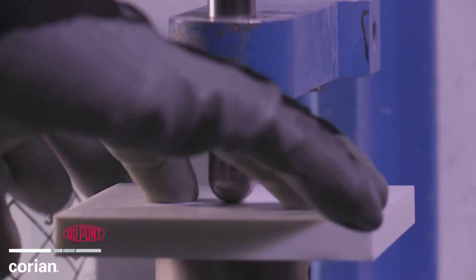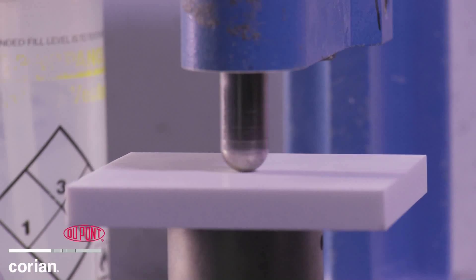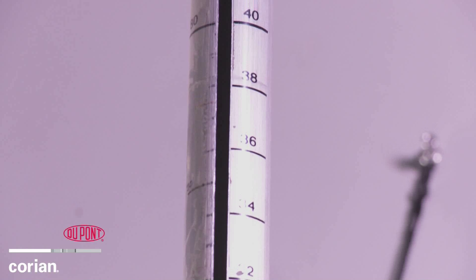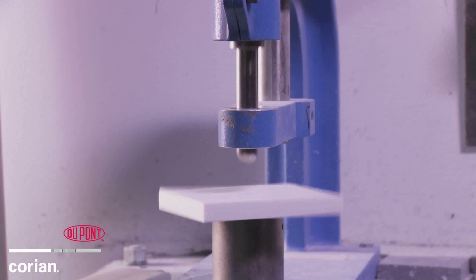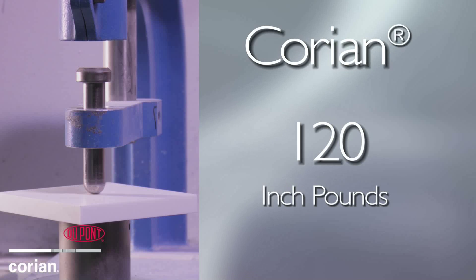In the first test, the DuPont engineers place a sample of Corian under the impactor, which is sitting on top of the test sample. A weight, inside a guide tube, is raised to a predetermined height and then dropped on the sample. For this demonstration, we are using a Corian sample and the weight is set at 120 inch-pounds.